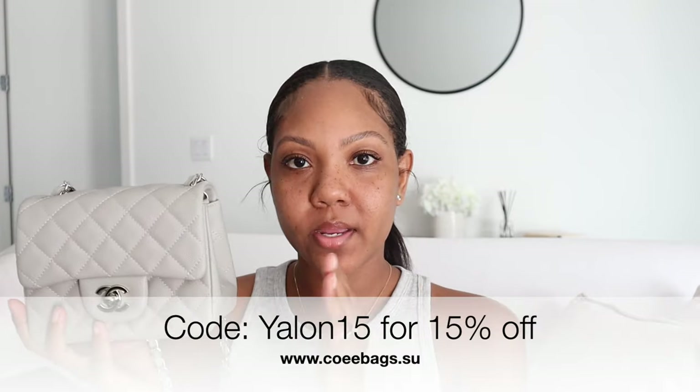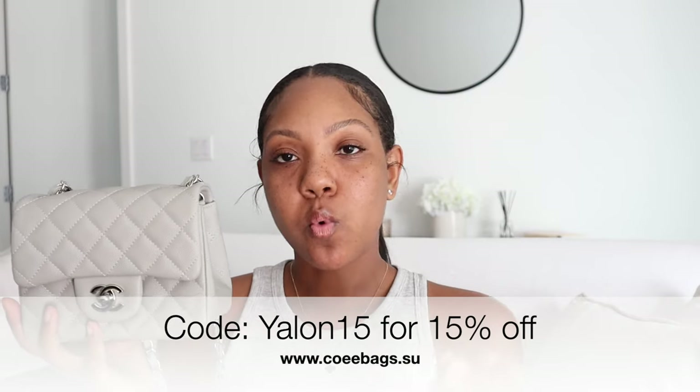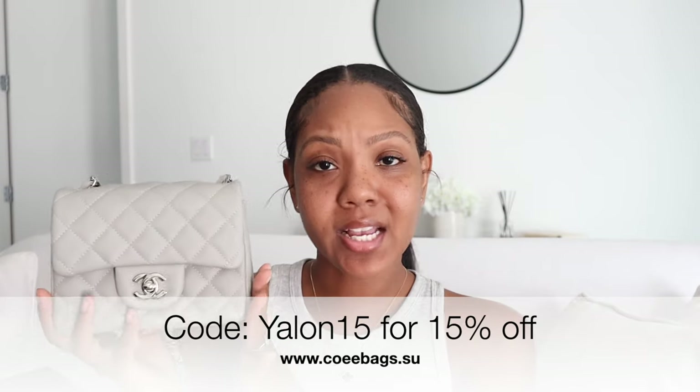So I can go ahead and just wear my bag for the fall now. I will have all of Koei Bags' information linked down in the description box below. Once again, they are high-quality reps, so you're getting one-on-one — basically mirroring how the bags are in the store: the quality, the look, the appearance, and for the price, it's like you can't go wrong. So I'll have all their information linked in the description box below. I hope you guys all enjoyed this video. Don't forget to like, comment, and subscribe, and I will see you guys in my next one. Bye!